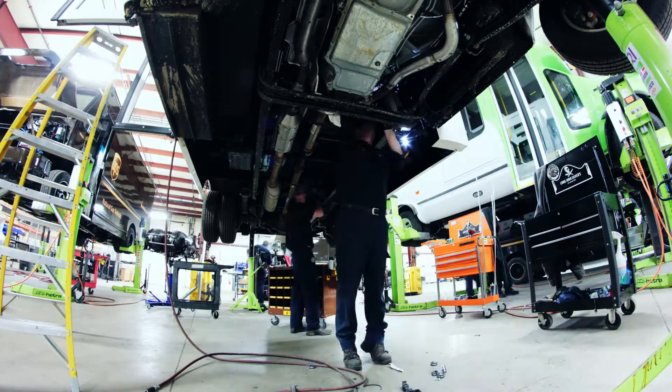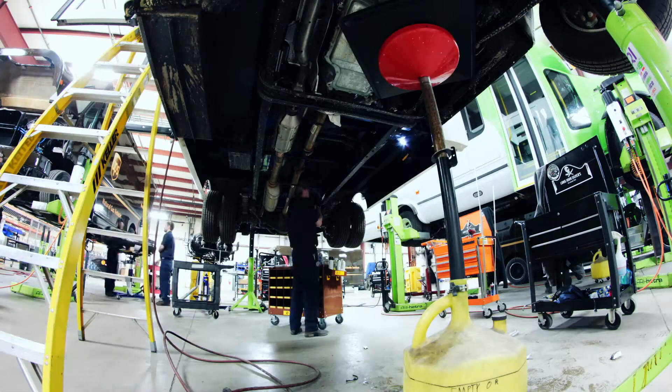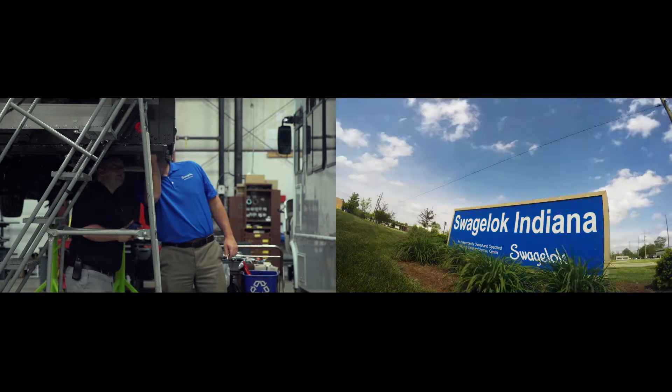When the company first started, we weren't using any pre-bend stainless steel components. What we were doing was hand-bending each individual component. It was taking a massive amount of time.